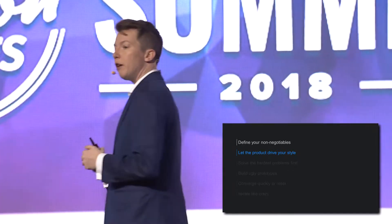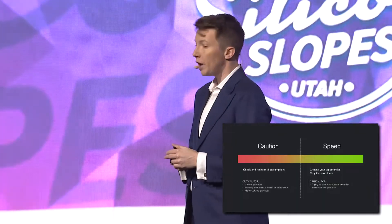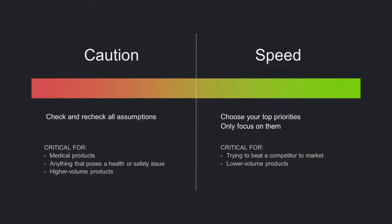My next rule is: let the product drive your development style. There are two main things to consider here — speed and caution — and you can't have both. Which way you tilt in development will depend on your company, what you're trying to accomplish, and where you are in your development cycle.